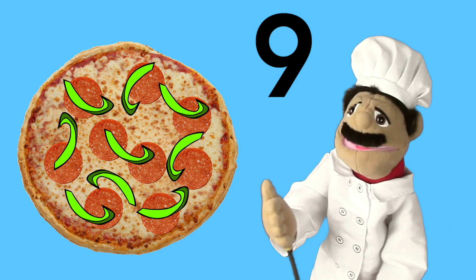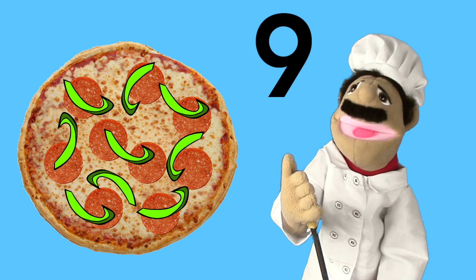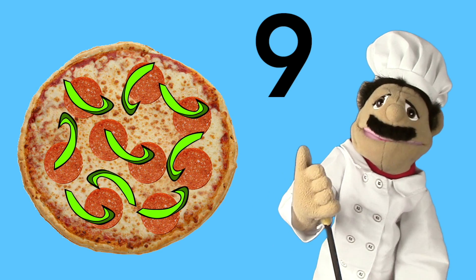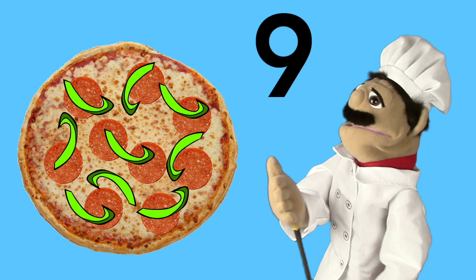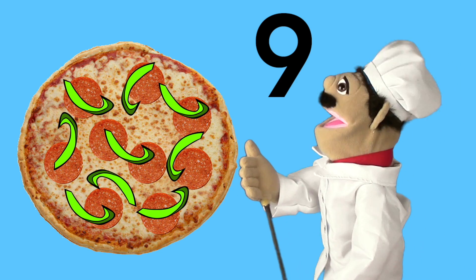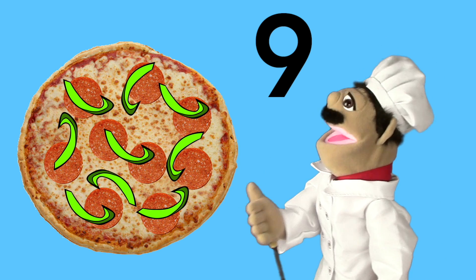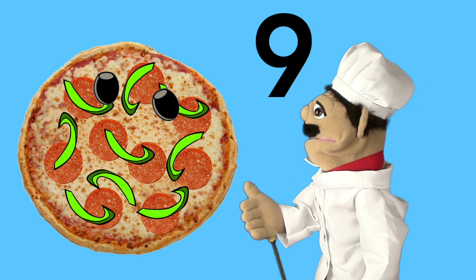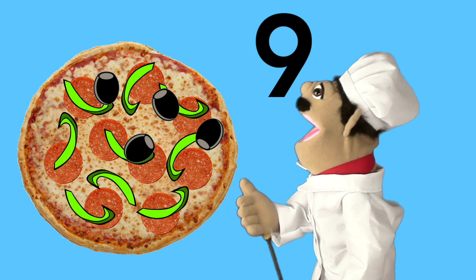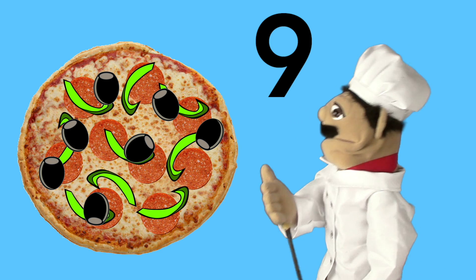We got the nine pepperoni slices, and now we got just one more thing we're going to add to the pizza. We're going to add the olives — black olives. So good, I love them. I'm going to put the whole olive on there. You're going to count with me — we're going to put nine black olives on the pizza. Here we go: one, two, three, four, five, six, seven, eight, nine.